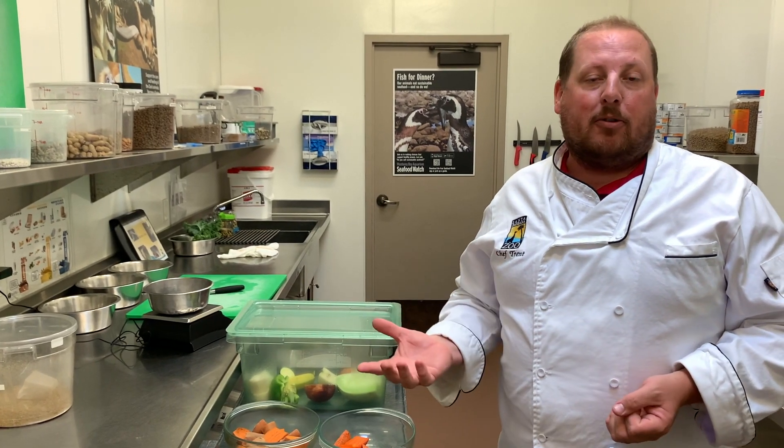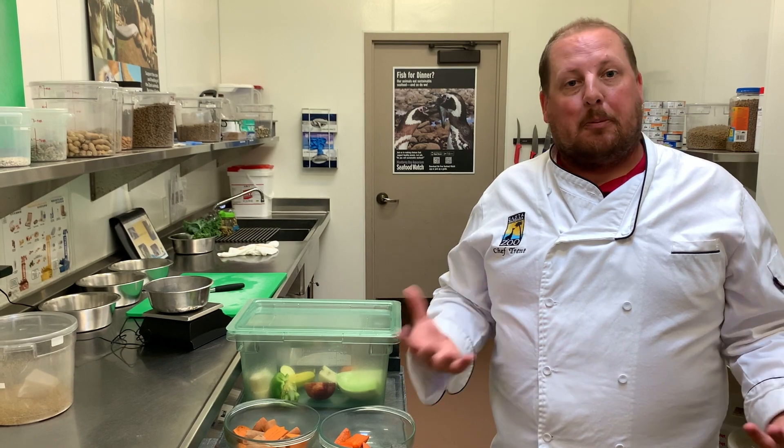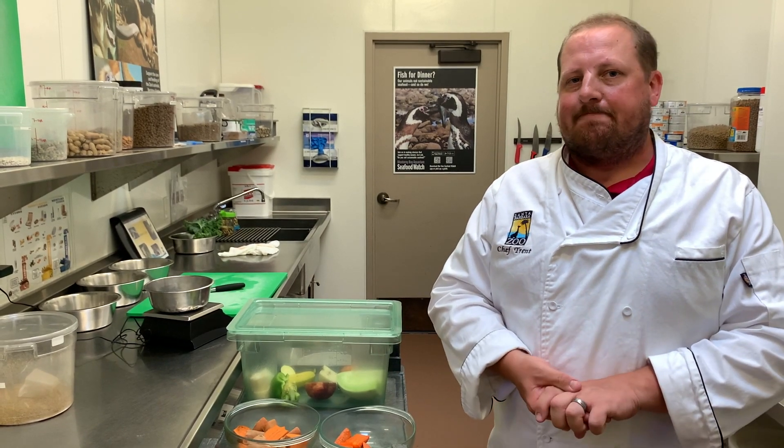All that will get composted through the city and then turned into mulch, which people can actually buy at local stores. Well, thank you for joining me on our tour of the Ridley Tree Animal Kitchen today. Hopefully we'll be able to see you next time you're here at the zoo through our observation window through our DP hallway.